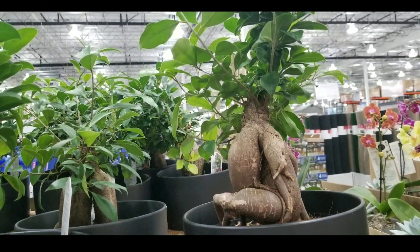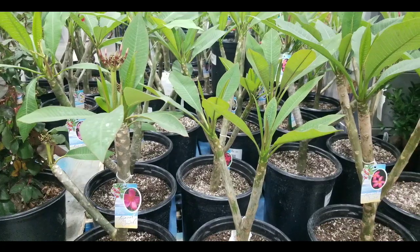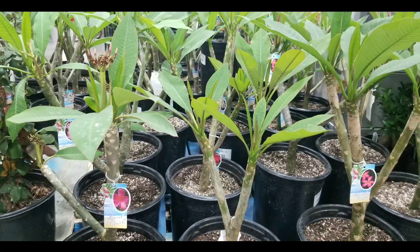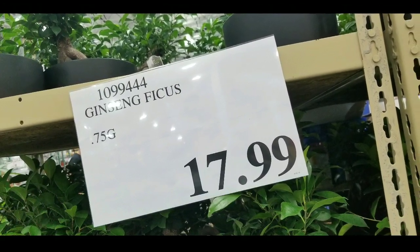Hey guys, I was at Costco today and it looks like they have ginger ficus on sale, which is pretty neat. They also have plumeria on sale as well. The ginger ficus costs $17.99 and it's in a 0.75 gallon pot.